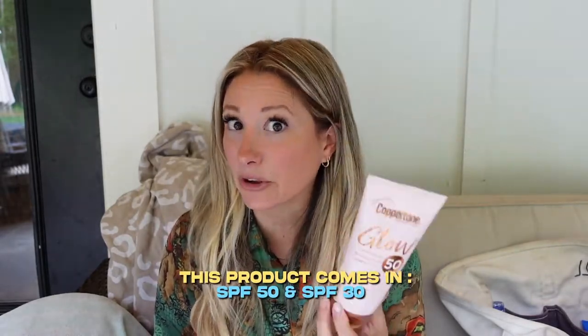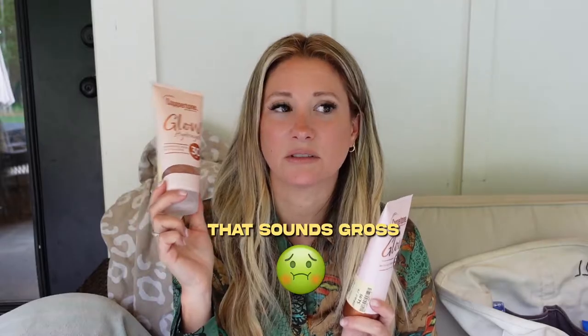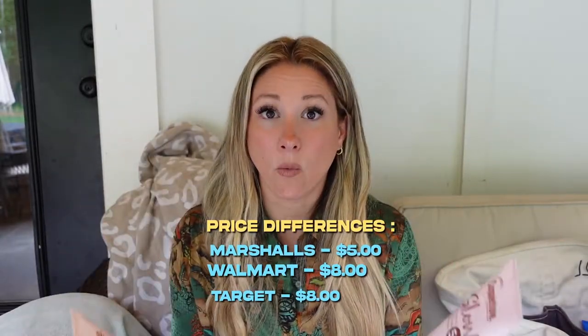The good news is it comes in SPF 50 and SPF 30, and it's a lotion-based sunblock with iridescent glitter. The glitter is not abrasive. This year I also found the Shimmery Cool and Hydrating gel-based version. We've had no sunburns ever with either of these. Both versions — the lotion and the gel — I found at Walmart, Target, and Marshalls. I got them at Marshalls for $5 a piece; they're about $8 at Walmart or Target, and a little more on Amazon.